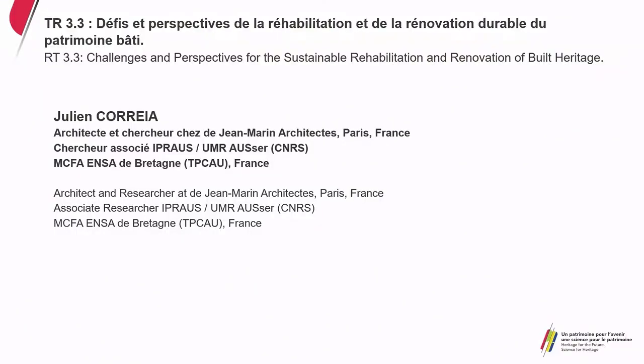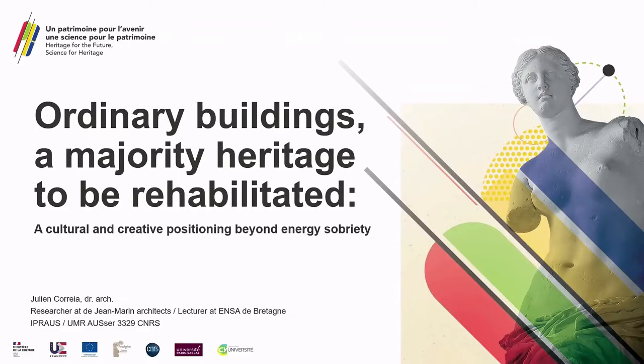We now move to Julien, who has a PhD from Paris-Est and works as an architect and researcher. I hope we will see a little bit more of the practical concerns.